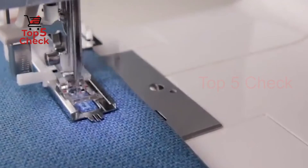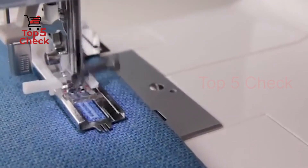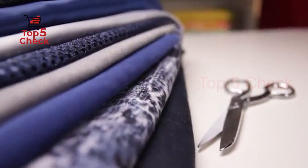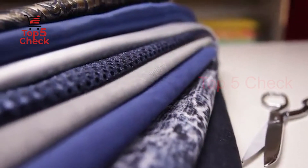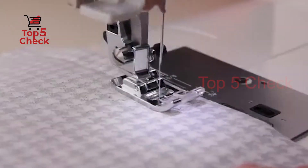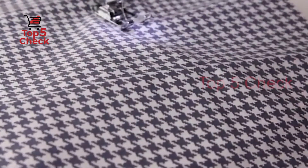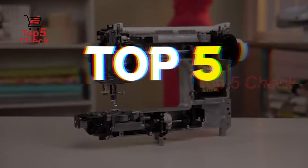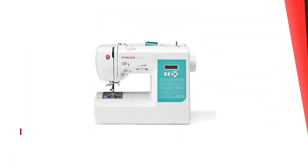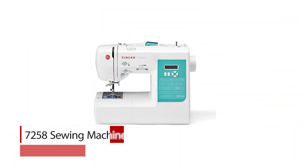We have reviewed hundreds of machines to find the best style for your home sewing projects. Whether you love embroidery, quilting, making clothes or masks, or are a beginner sewer looking to learn, these heavy-duty machines will help bring your sewing skills to a new level. Here are our top 5 best sewing machines.